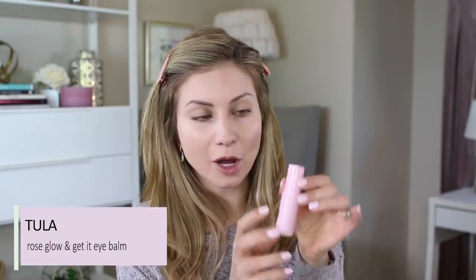Just before I apply concealer, I've been using the Tula Rose Glow and Get It Eye Balm — I was so excited to try this. I've seen so many people talk about the original Glow and Get It Eye Balm and I've been using it for a few weeks and I love it. What I love most about this is it has a cooling sensation that really helps soothe any puffiness under the eyes. I wake up every morning with such puffy under-eyes — I drink a ton of water, but I think I've been taking too much sodium. The cooling sensation and caffeine really help with that.